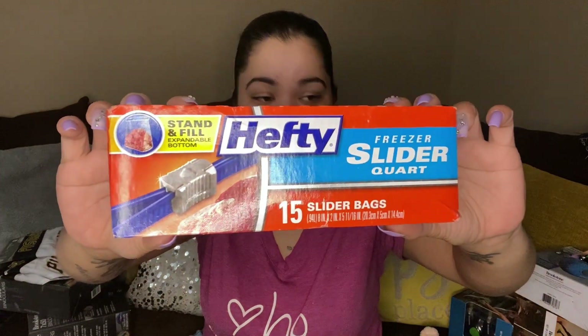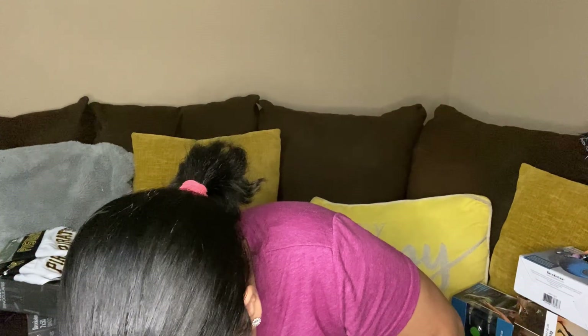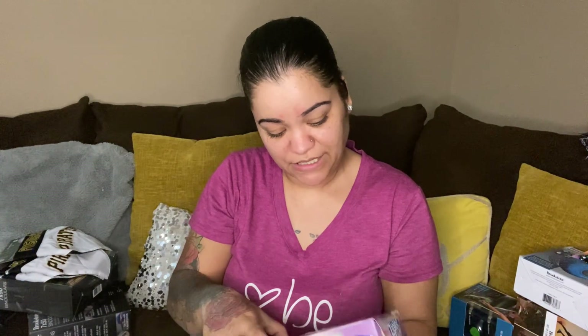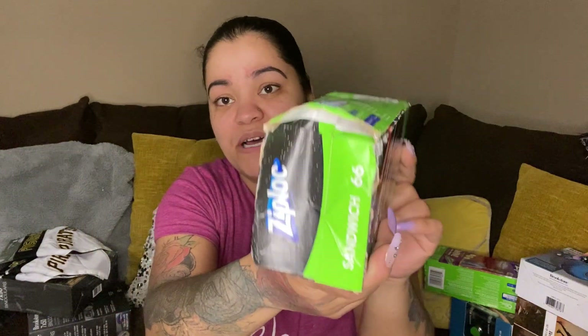Then we have some Hefty slider bags, 15 count, and Hefty quart bags. We also have some Ziploc sandwich bags — 66 sandwich bags, Disney Frozen design. And then Star Wars — this box has seen better days, got smooshed up being at the bottom. There's 66 of those two.